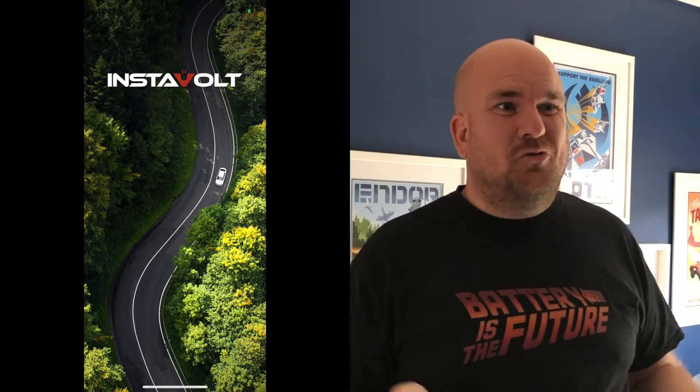Hi everyone, welcome back to Electric Petrohead. My name is Andy. I'm a massive fan of simplifying the electric car world. I don't think we need to have a wallet full of apps and RFIDs and all this type of stuff.